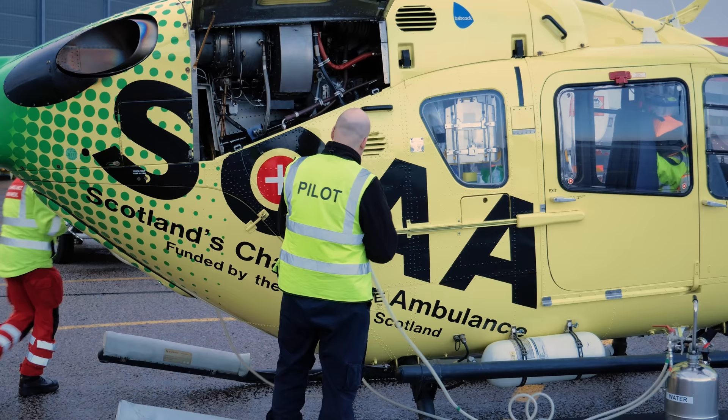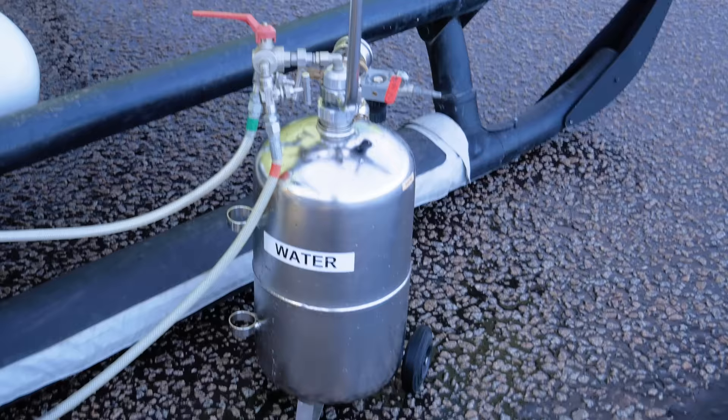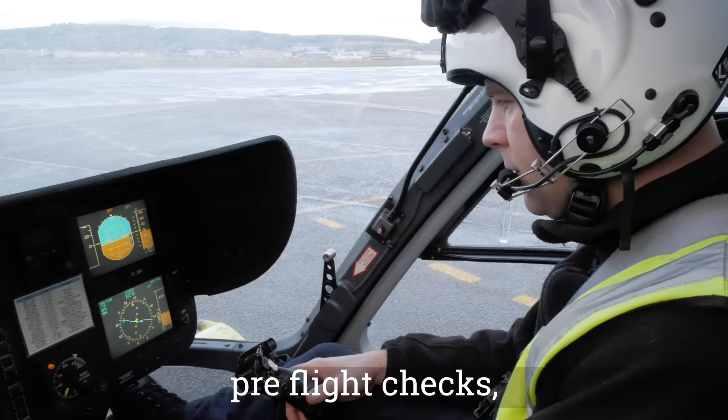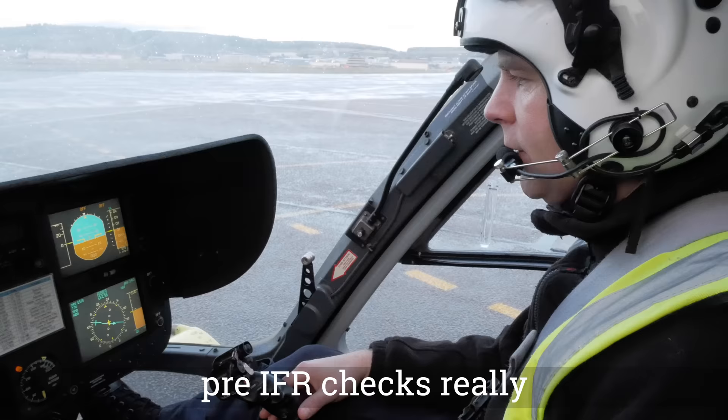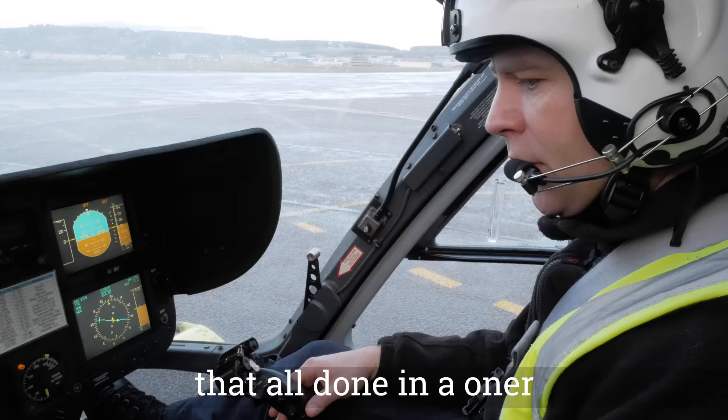Due to the salty sea air and the fact the aircraft regularly flies over water, washing the engines is a job that gets done every day to keep them in top condition. The pre-flight checks are completed first, and the morning engine wash also confirms the aircraft is serviceable at the start of the shift, especially important given the base's proximity to the sea.